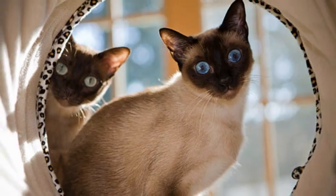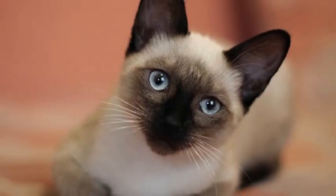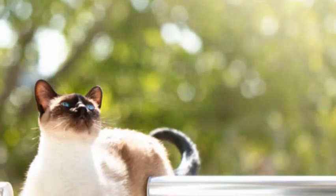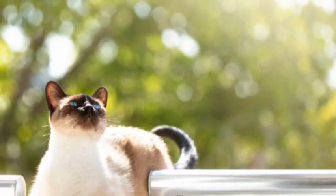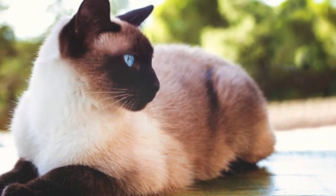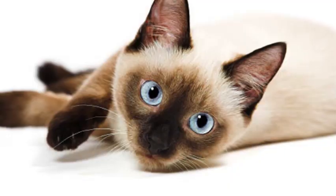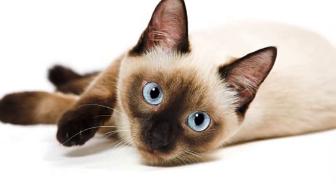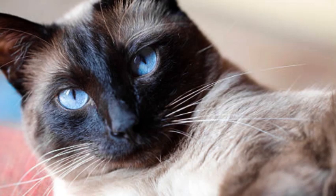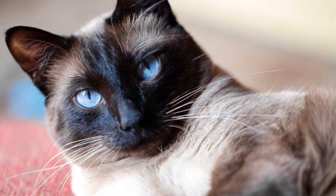Siamese cats have a moderate to high energy level and enjoy regular exercise and playtime. Interactive toys, climbing structures, and puzzle feeders can help keep them mentally and physically stimulated. In terms of grooming, Siamese cats have a short coat that requires minimal maintenance. Regular brushing helps keep their coat in good condition and reduces shedding.